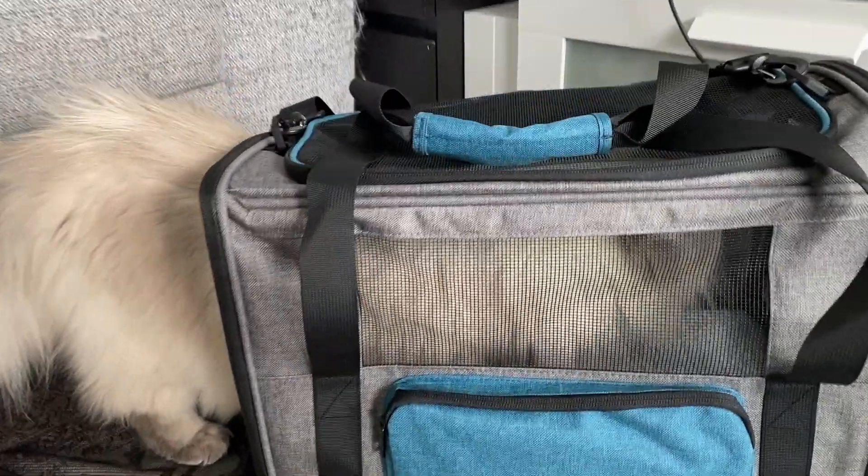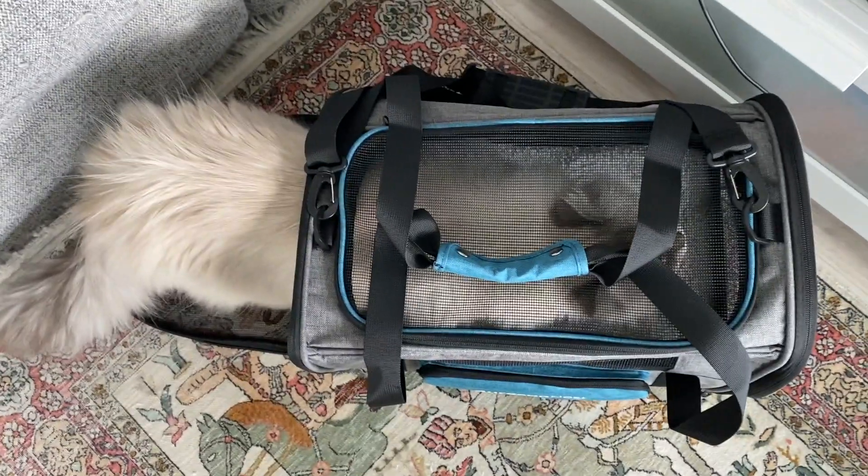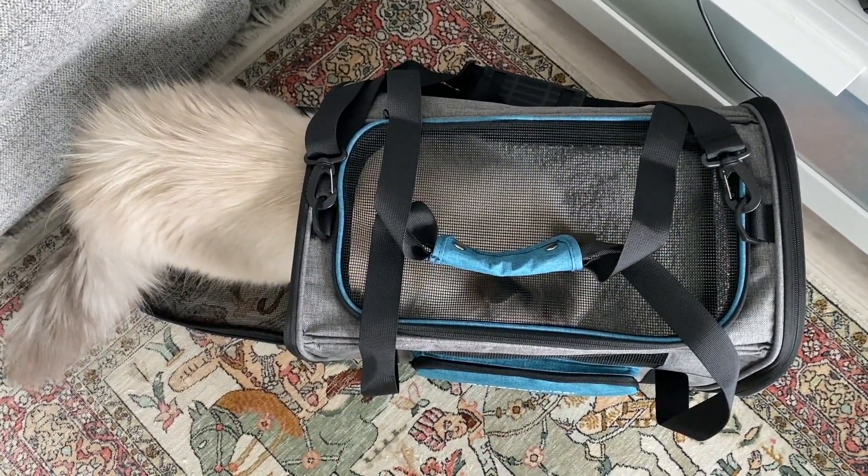So this is what we're going to talk about today. It won't be a super long video, so feel free to just watch — especially if you're looking for a cat carrier, this might be the one for you. So without further ado, let's get into today's video.